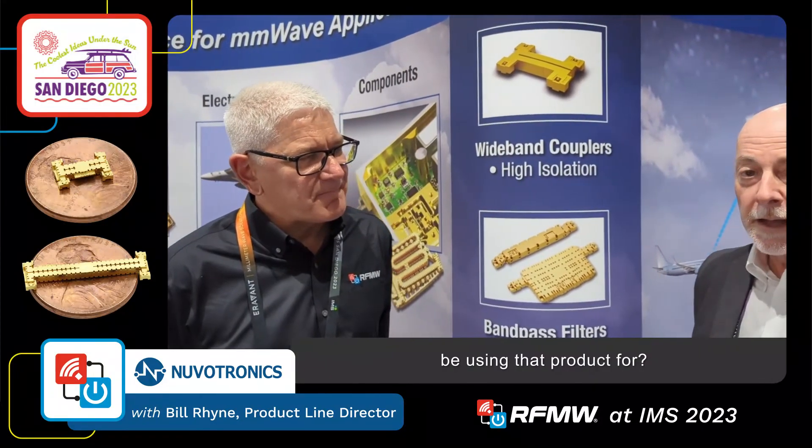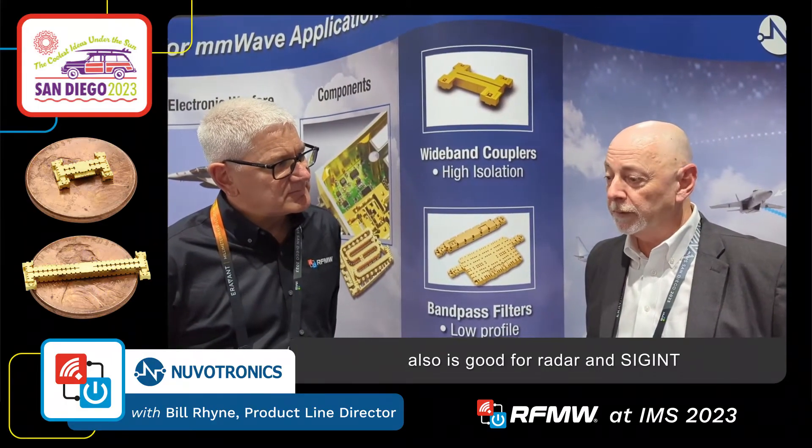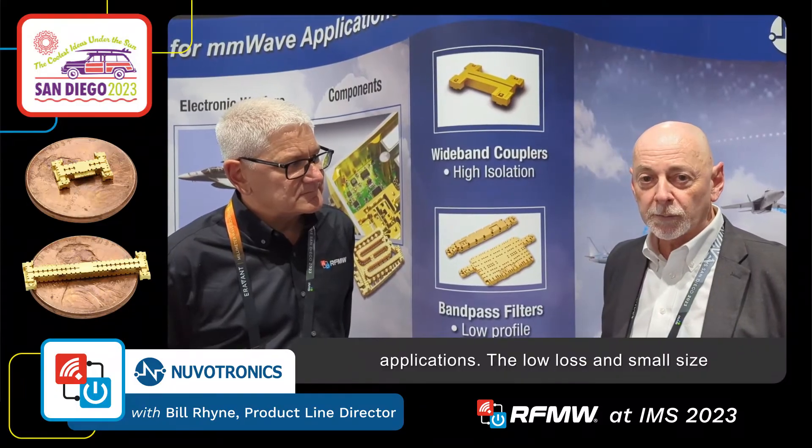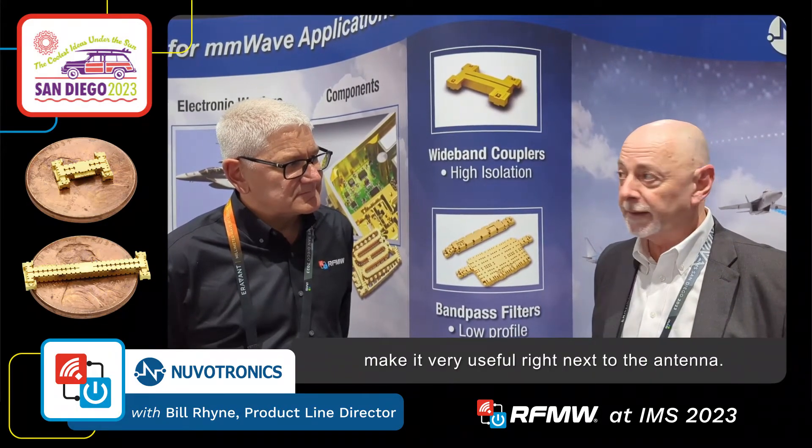And what kind of application would you be using that product for? It's perfect for airborne EW applications. Also it's good for radar and SIGINT applications. The low loss and small size make it very useful right next to the antenna.